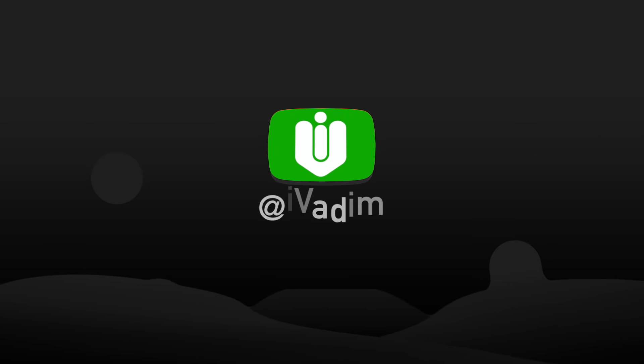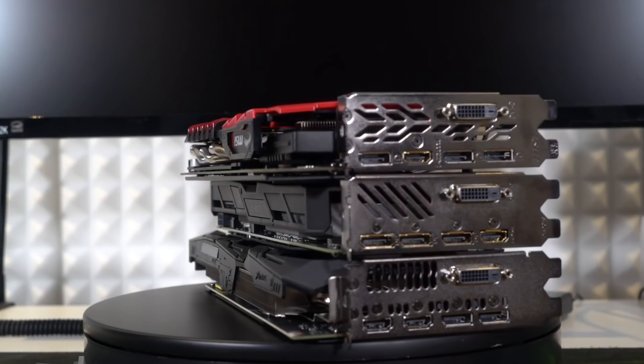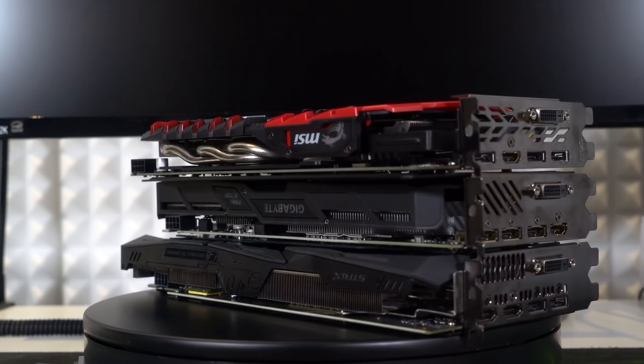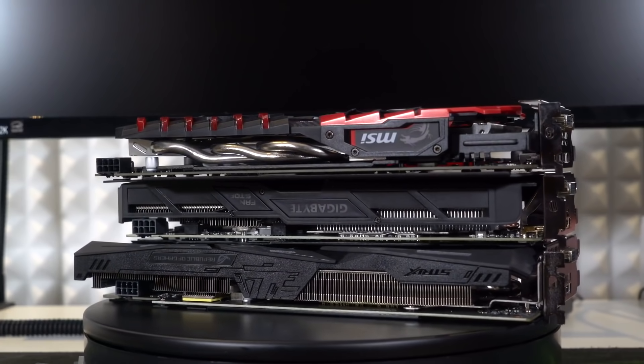Hello my friend, it is I, Valim. Today's topic is the Nvidia RTX 3060. Enough information about it has leaked for me to finally create this video. It should help you decide if you want to wait and save up for the RTX 3060, or buy something now.